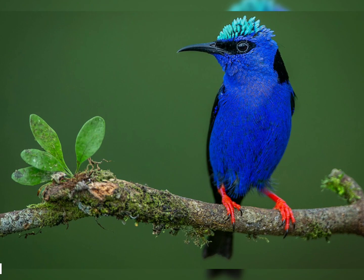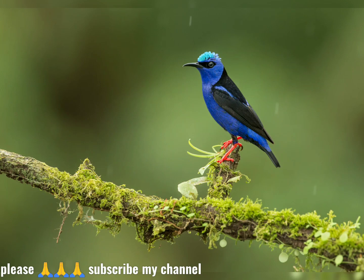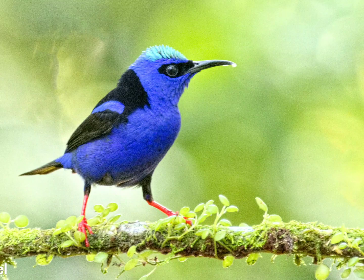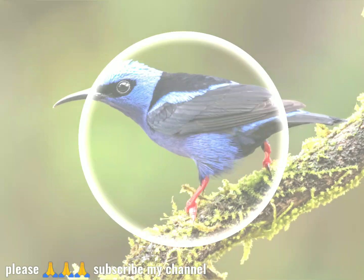Several subspecies are known. Differences are generally slight, with the Tobago race C.C. tobagansis being slightly larger than the mainland forms, for example. The purplish honey creeper, Chlorophanes purpuricens, a bird from Venezuela known only from the type specimen, is considered to be an intergeneric hybrid between the green honey creeper and either the red-legged honey creeper or the blue dacnis.